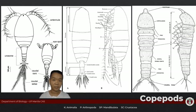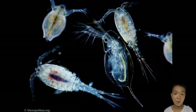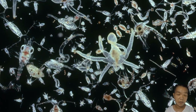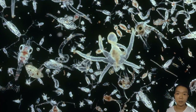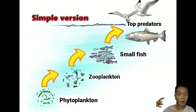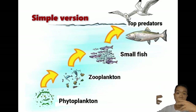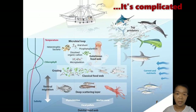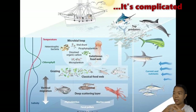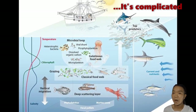Branchiopoda and Copepoda are members of the zooplankton community and are very important in aquatic ecosystems. They eat the phytoplankton, and the larger organisms eat them. A lot of the carbon that phytoplankton absorb from the atmosphere moves along the trophic levels of different animals, giving everybody their carbon-based bodies.